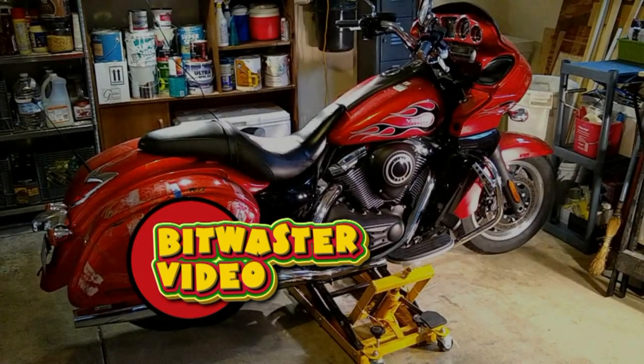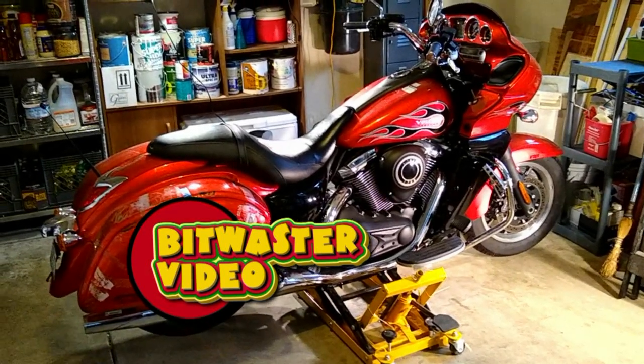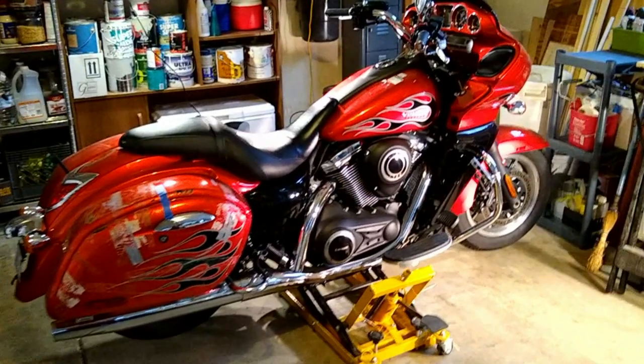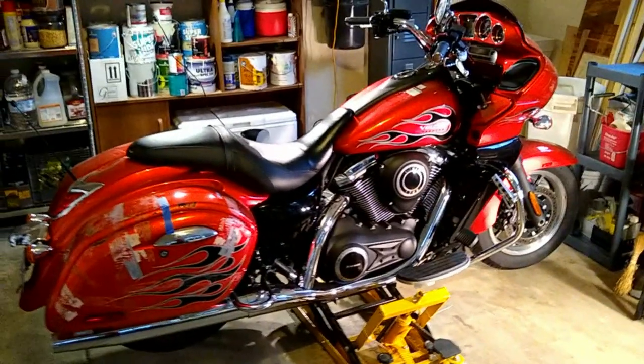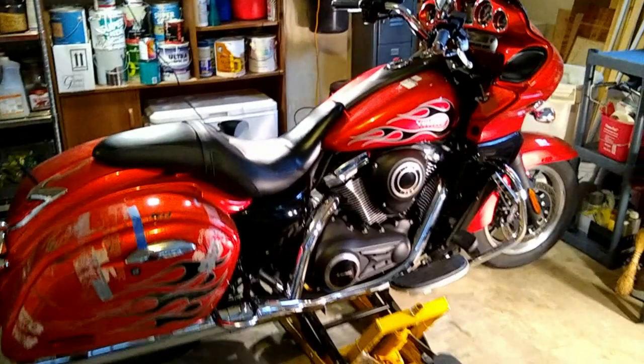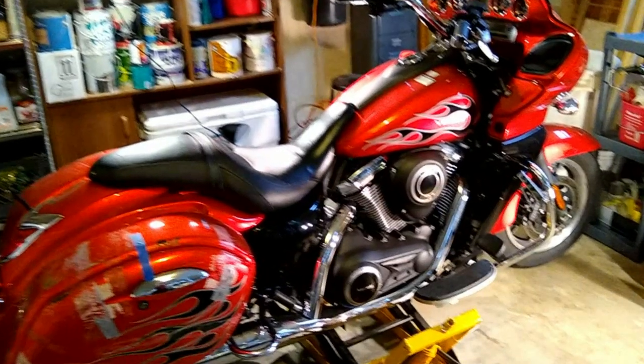A Bitwaster video, no long introduction, and I use an editor. I have a friend that runs a used car and motorcycle dealership here in town. I stopped by his shop for a completely different reason and saw this 2014 Kawasaki Vaquero sitting in his garage.